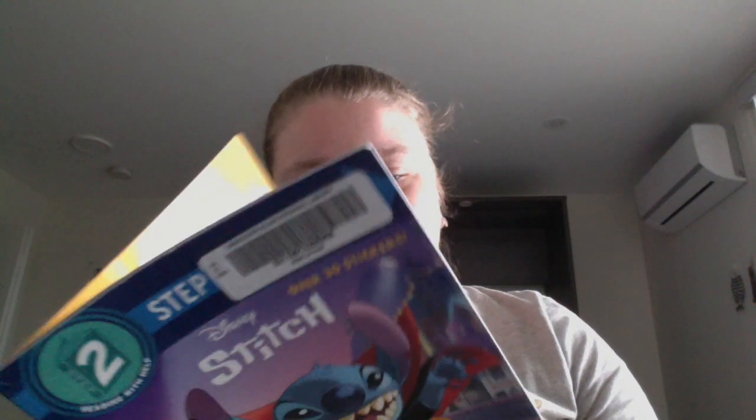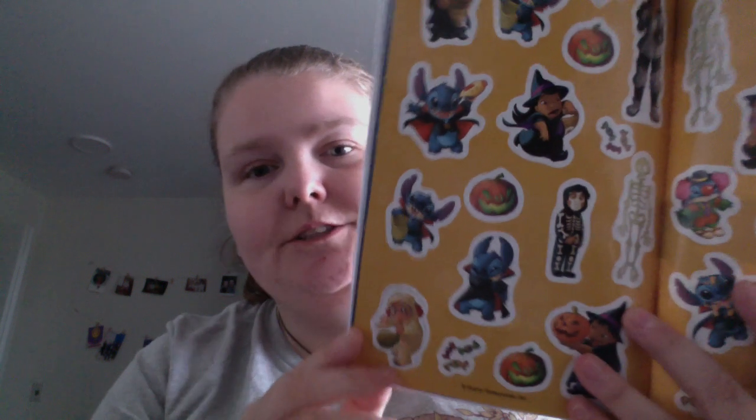Classic Stitch as a vampire is always classic. This is one of those Step Into Reading books — this is Step 2, preschool to grade one.